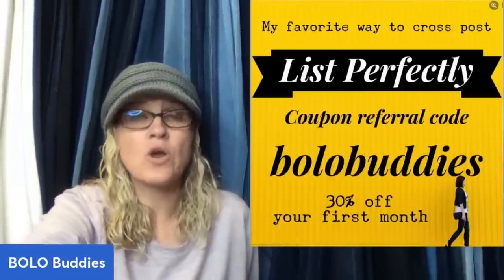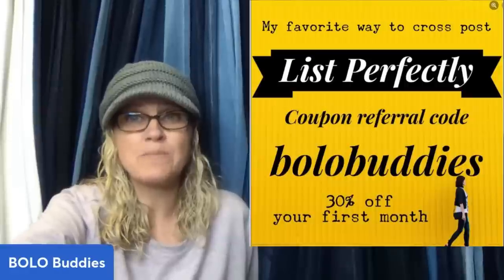If you're not selling on Poshmark and Mercari, I definitely recommend it. I sell on eBay as my number one, and then Poshmark and Mercari as my secondaries. I start my items on eBay and then use List Perfectly to cross-post to Poshmark and Mercari. I've been using it since 2019 — there's a demo video in the description. You can use coupon referral code BOLOBUDDIES, all one word, to get 30% off your first month.